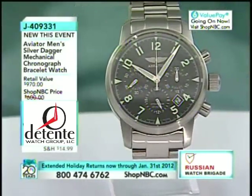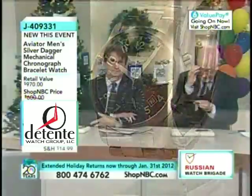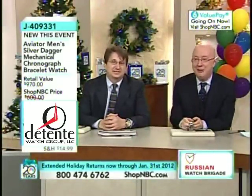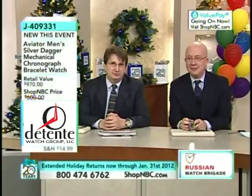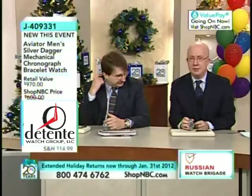This has a chronograph complication. It's a three-eye chrono with the 31681 movement. The sub-dials are labeled in Cyrillic, so I'm trying to make them out. It gives you a 30-minute summing action for the chronograph, and it also has a 24-hour sub-dial that gives you the time on the military scale.